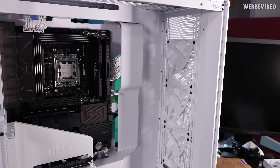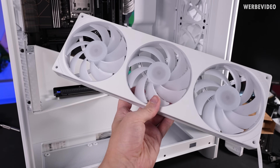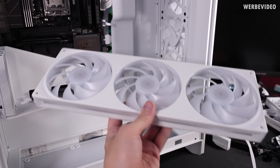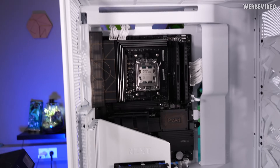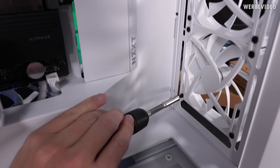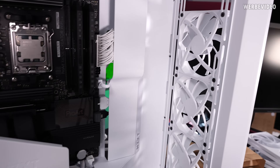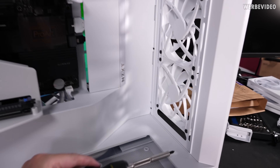The case usually comes with those three fans included — we will throw them away and replace them with the new Seasonic MacFlow fans, which are basically three fans in one. I have three of them so we can put one on the bottom, one in front, and also one on top for the AIO. That's also quite difficult to access with the front panel in the way. Man, I just hate pre-installed fans — not a fan of this, literally.